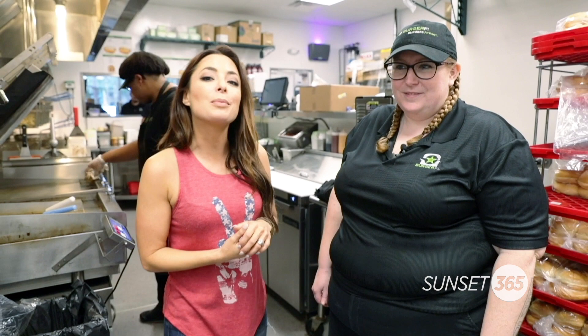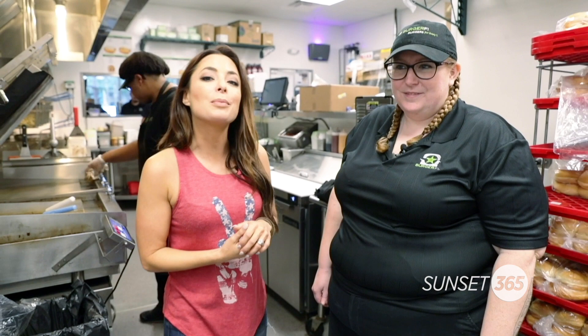We're here today with the general manager of the Sunset Walk Burger Fight, Megan. Now Megan, tell me, what makes Burger Fight different?